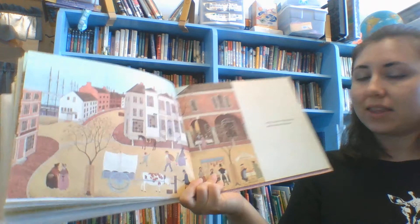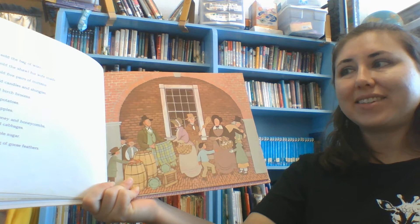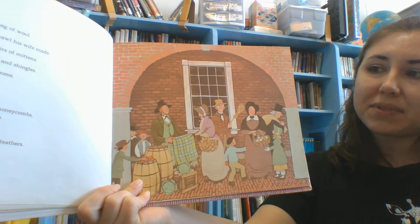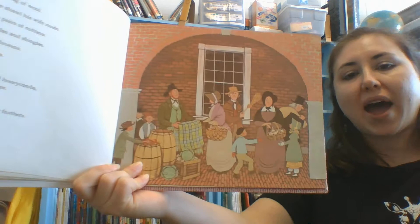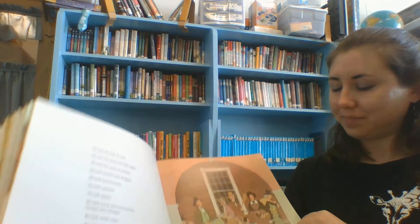Until he came to Portsmouth and the Portsmouth Market. He sold the bag of wool. He sold the shawl his wife made. He sold five pairs of mittens. He sold candles and shingles. He sold birch brooms. He sold potatoes. He sold apples. He sold honey and honeycomb, turnips and cabbages. He sold maple sugar. And he sold a bag of goose feathers. What was he doing with all that stuff? He's taking it in to sell — that's how he gets money.